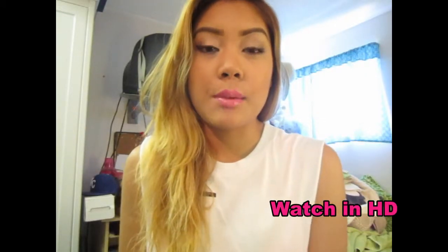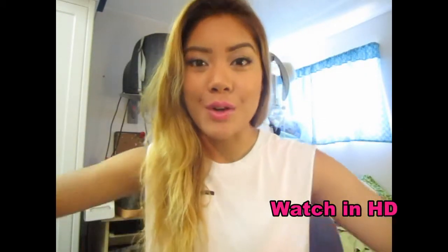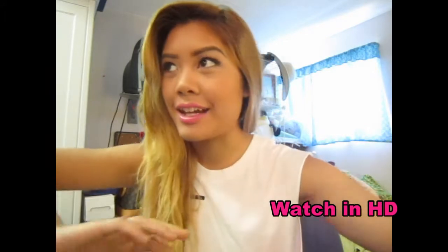Hey, what's up guys? So today I'm going to do my June favorites. I know it's like the second week of July, but I've been really busy lately and that's why I haven't posted any videos, so I apologize. But now I'm going to take the time to make one for you, lovelies. So let's get started.